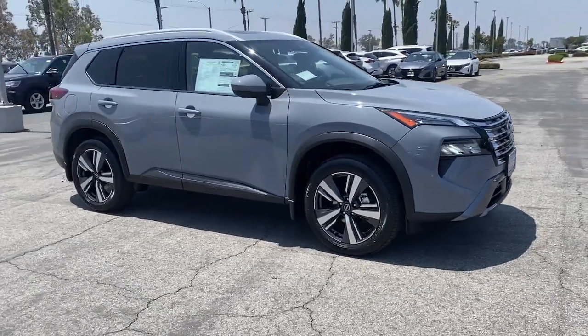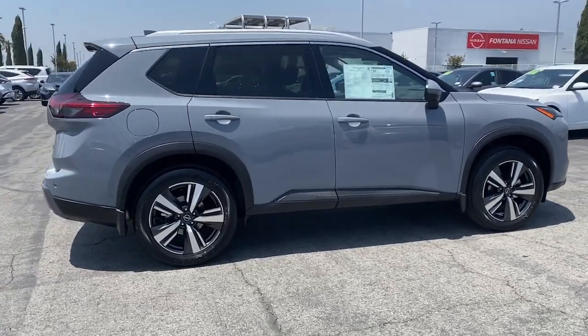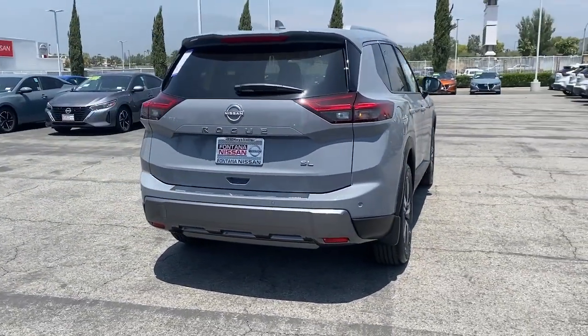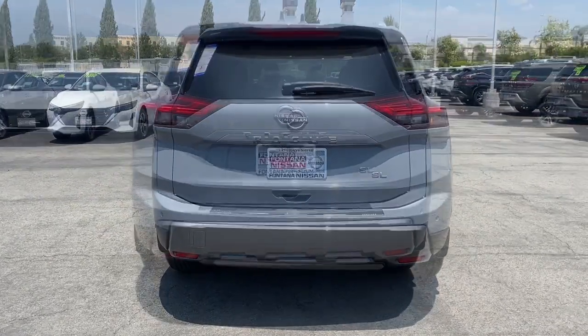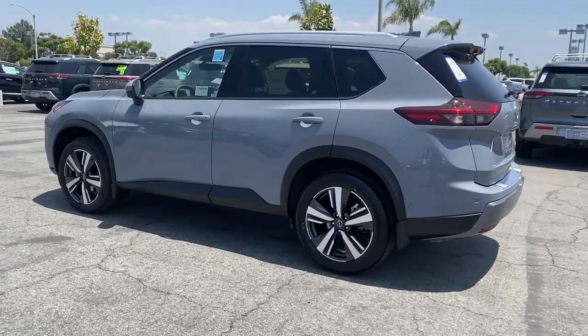You'll have love at first sight with the 2024 Nissan Rogue. This feature-rich Rogue adds confidence and convenience to everyday life. Standard driver-assist safety tech, large cargo capacity, and spacious seating have your back wherever the road may lead.